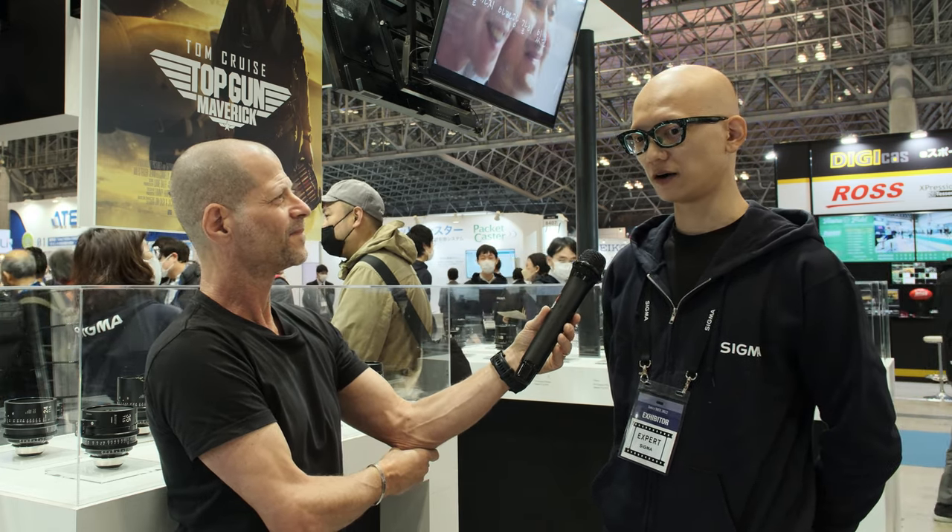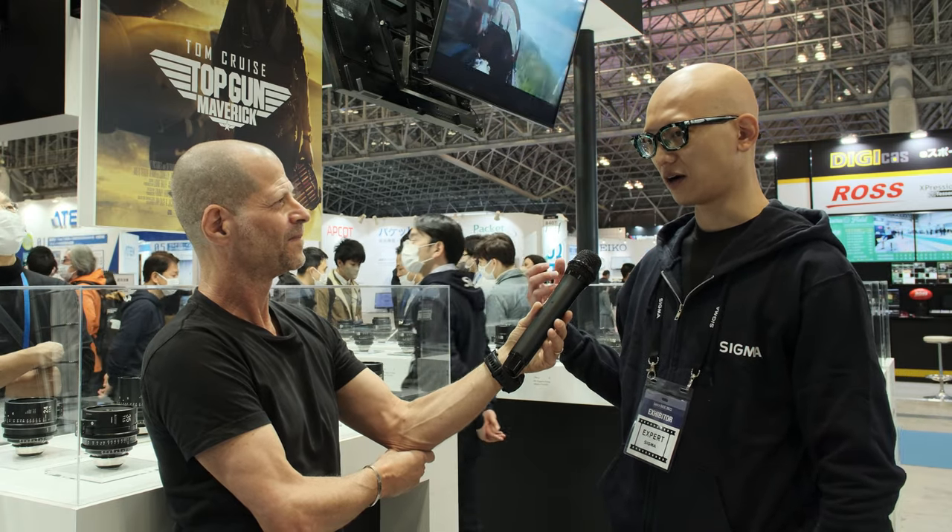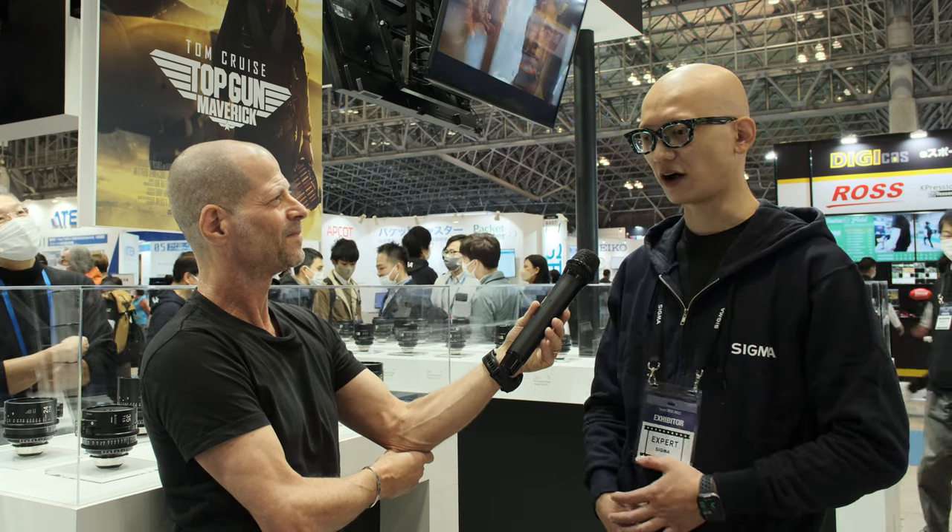Did any of the communication technology you put in those lenses evolve and carry over to other lenses you are selling today? Yes, after this development, we improved its durability and expanded compatibility with other cameras, because these special lenses were dedicated to Sony Venice — Top Gun Maverick was shot on Venice. After that, we expanded compatibility to other cameras and changed the specification of our PL mount to include an i-technology version.